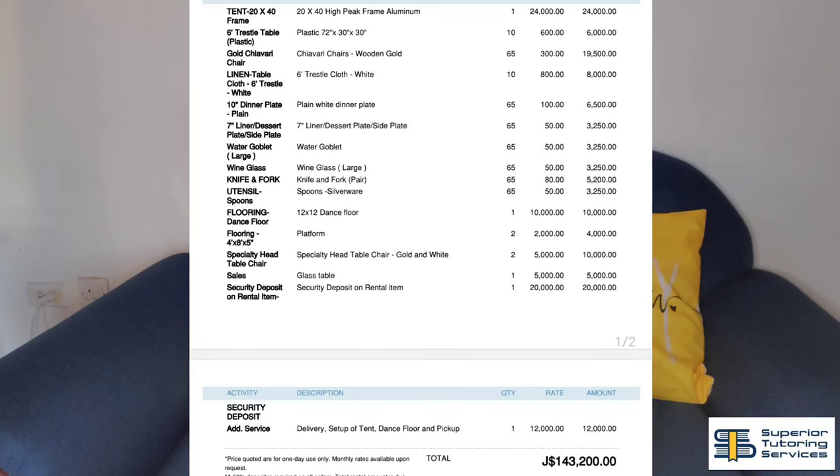I'm going to break down the cost and insert footage as we go along to show you the setup and how everything was. I have a breakdown — I don't know it off the top of my head. By the way, these costs may not be the same right now, so it's best to call them if you're interested for them to give you a full breakdown. They have everything — certain things I thought they wouldn't have, like the plates, they had it. In total, my bill was $143,200 Jamaican, which is really affordable — just under $1,000 USD for the rental items.